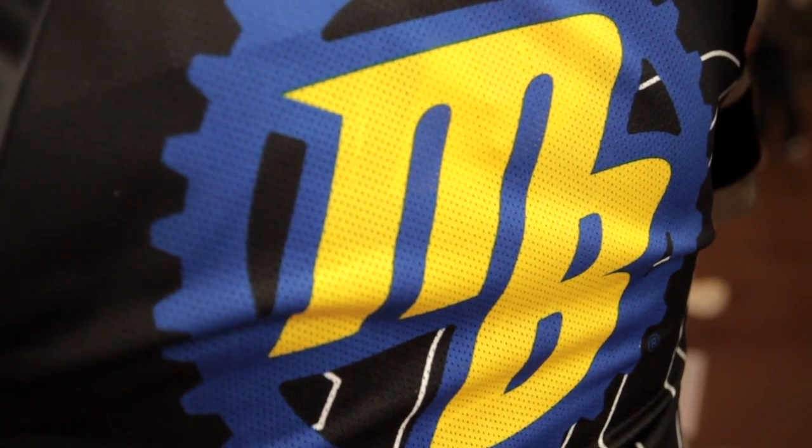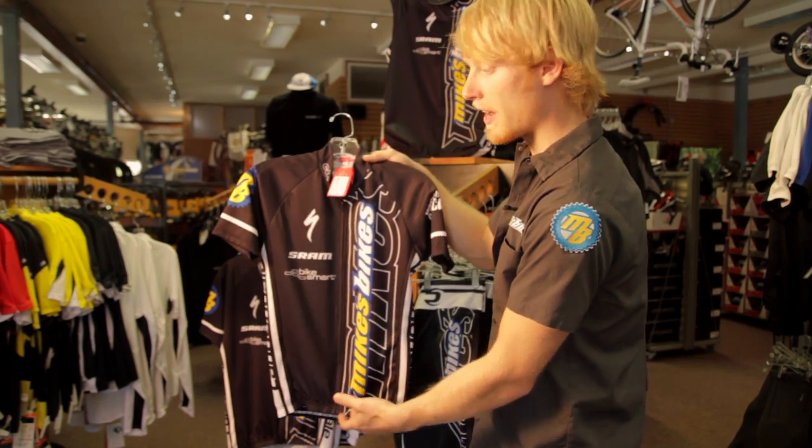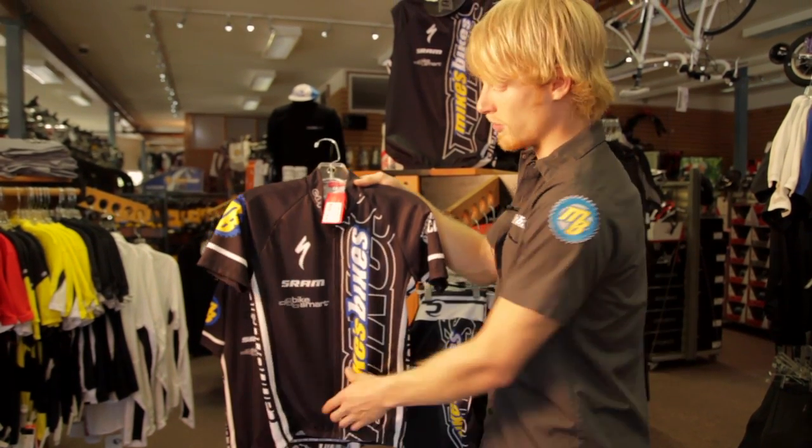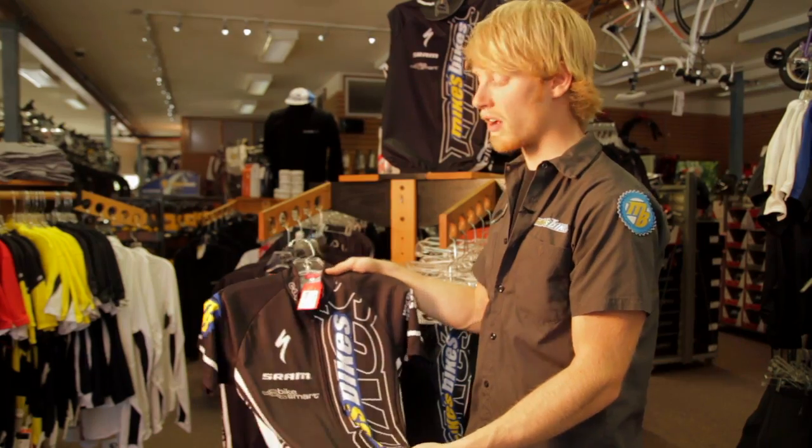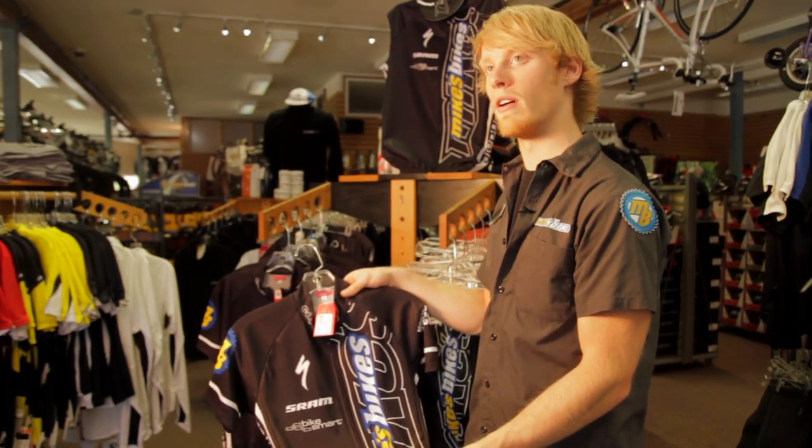These jerseys are super tight in the cut, so when we're out riding, you're not getting that bunch that you'll see in jerseys right in here. It allows you to train and climb and have something that's going to stay comfortable for those four or five hour races and road rides.